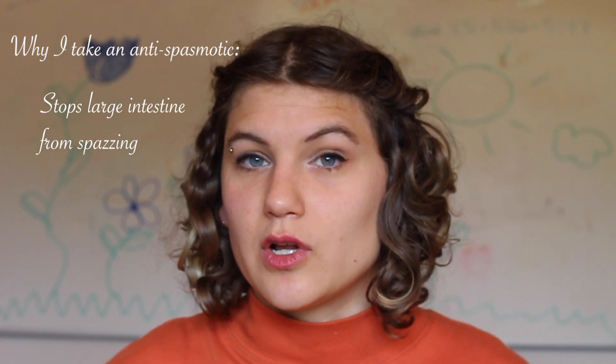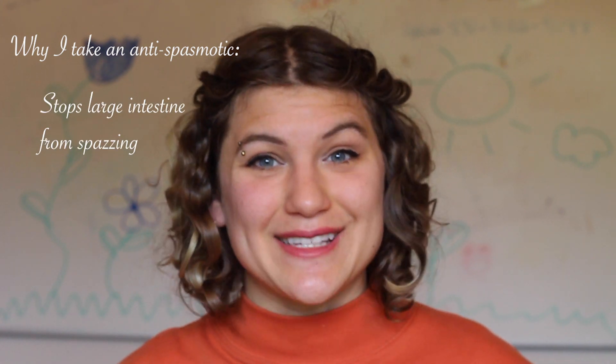I use this — it's an antispasmodic because it makes the muscles in your large intestine stop spasming. We could call that a muscle spasm. It relaxes them so that the intestine can just start functioning normally again.